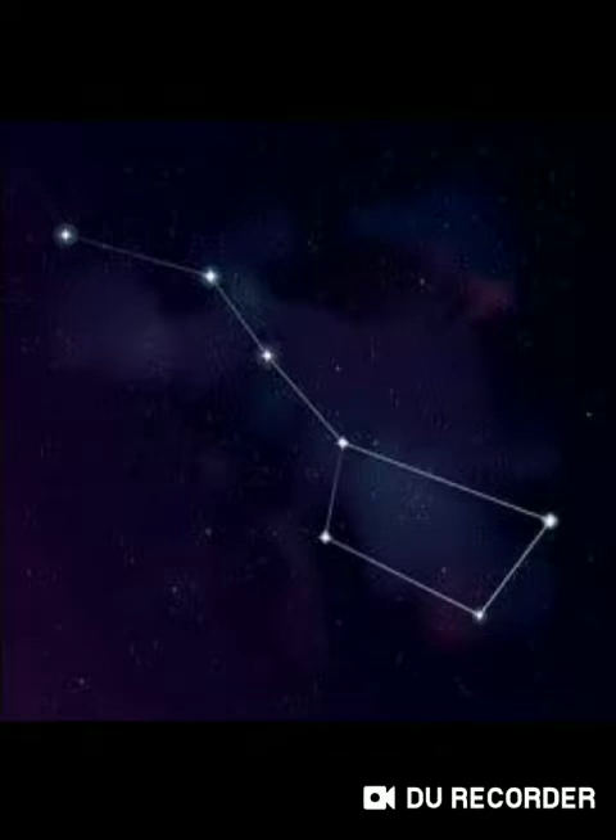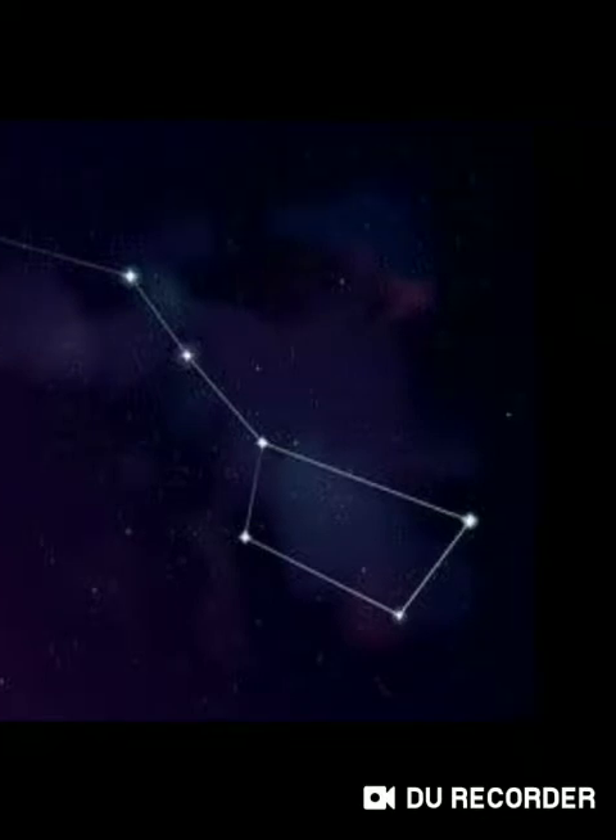The Great Bear is easy to find and it also helps us to find the North Star. The two stars on the right of the Great Bear are called the Pointers because they point to the North Star, which is also called the Pole Star.